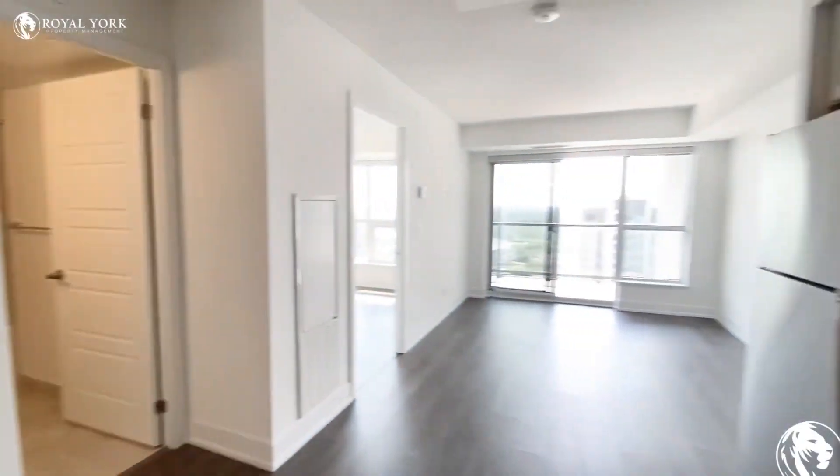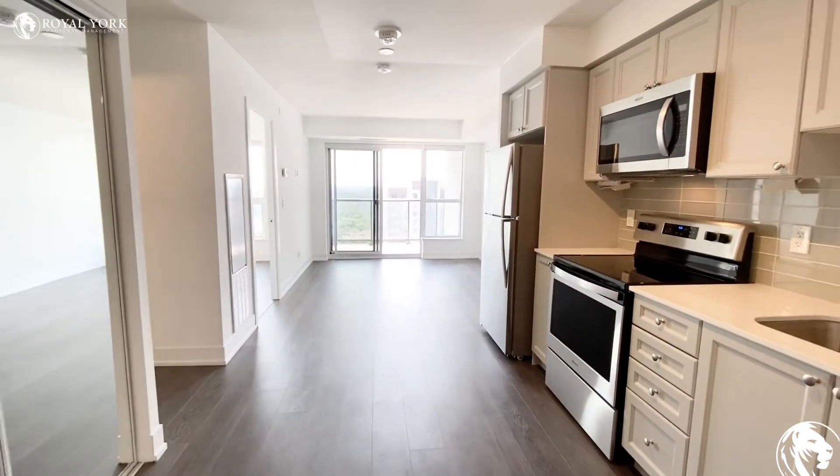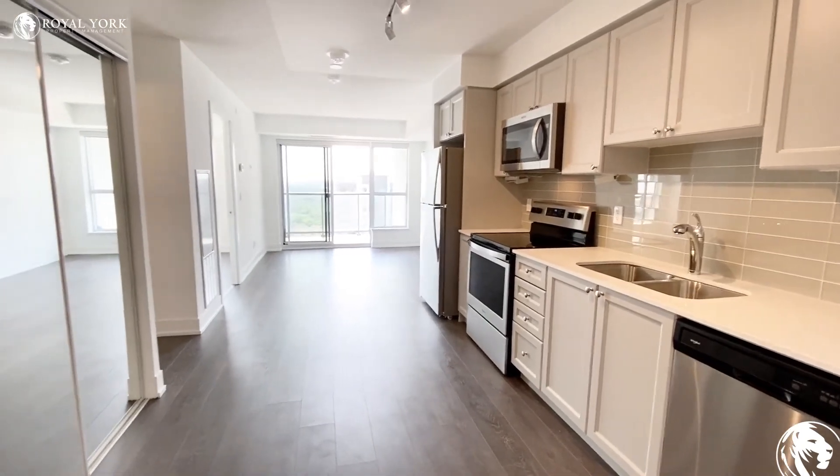If you are interested in this unit or have any questions at all, please contact us at Royal York Property Management. We'd be more than happy to assist. Have yourself a wonderful day!